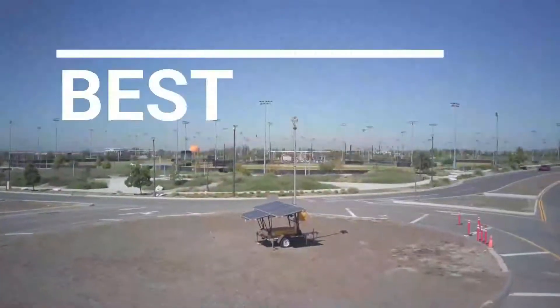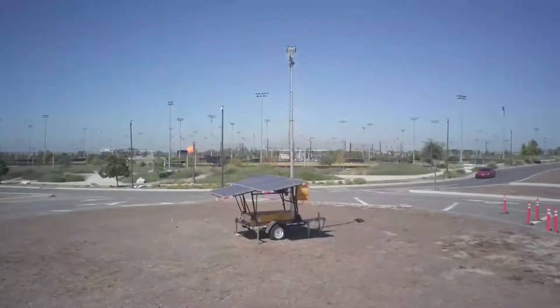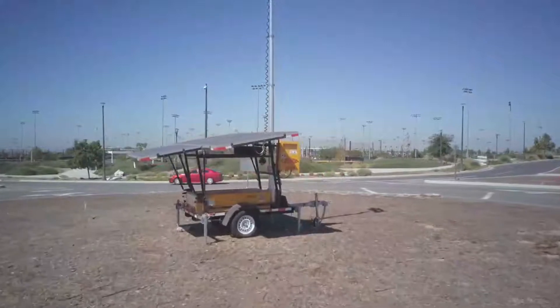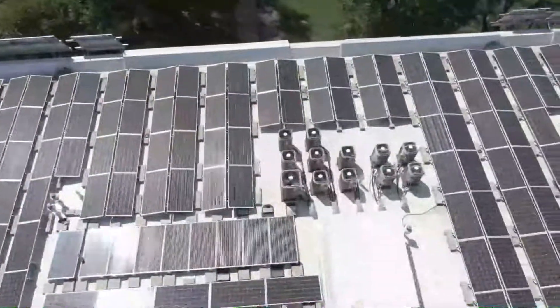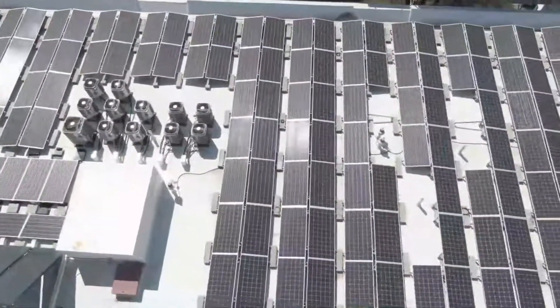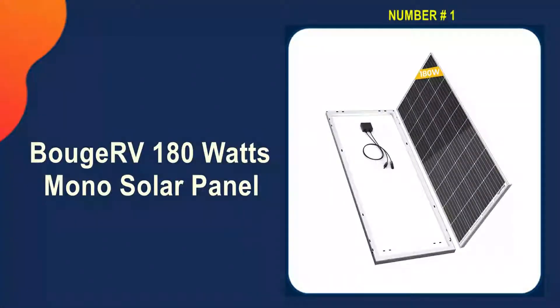In this video we're going to be checking out five best solar panels for boats you can buy right now. We made this list based on performance, features, price, manufacturer's reputation, and most importantly, reviews of actual users. If you choose from this list, you can rest assured that you are buying the best solar panel for boat in the market. So let's go. For our top five, our number one choice is the Bouge RV 180 watts mono solar panel.